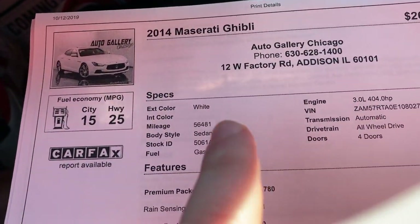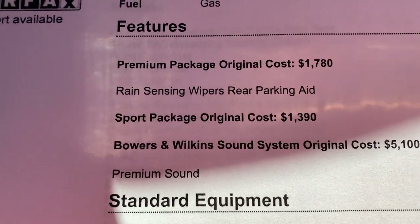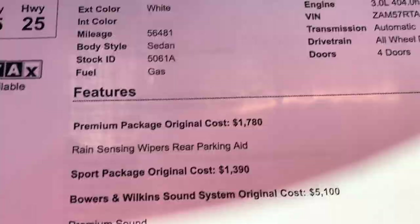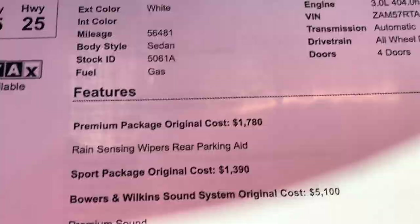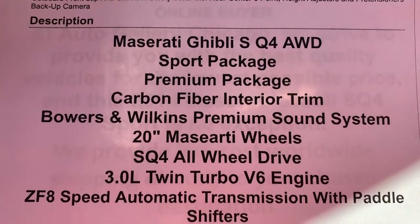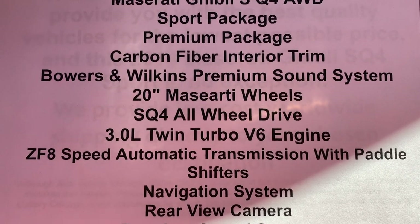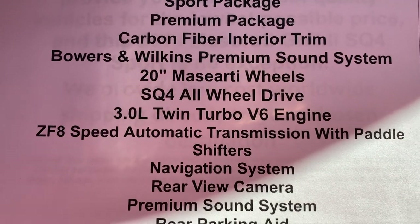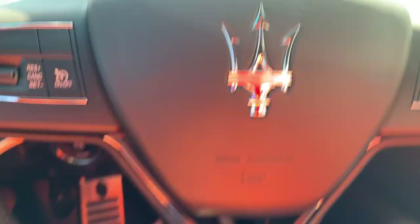This is not a base SQ4 — get it straight. We got the premium package, $1,780 — you're not paying that. Sport package, $1,390 — you're not paying that. We got the Bowers and Wilkins sound system and this thing sounds awesome, a premium sound system, $5,100 — you're not paying that. You're paying $26,990: sport package, premium package, carbon fiber interior trim, Bowers and Wilkins premium sound, 20-inch Maserati wheels, 3.0 twin turbo V6. This thing is loaded.